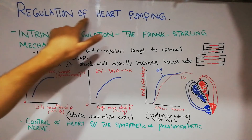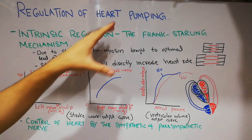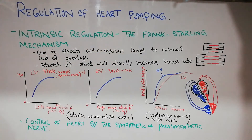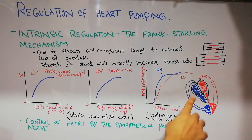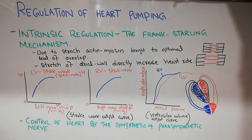In this lecture we are going to discuss the regulation of heart pumping — how the heart increases its pumping ability when the demand for blood in the body increases. There are basically two mechanisms: one is the intrinsic regulation or the Frank-Starling mechanism, where the heart muscles themselves adapt to increasing demand. The other is control by the sympathetic and parasympathetic nervous system. In this lecture we will discuss the intrinsic regulation or Frank-Starling mechanism.